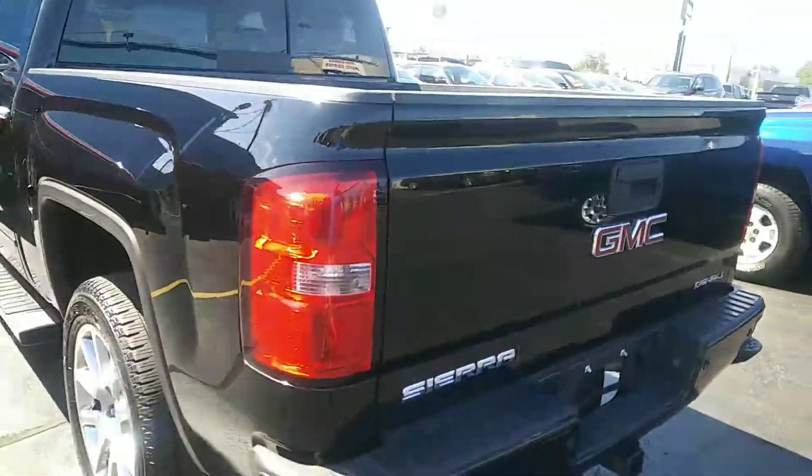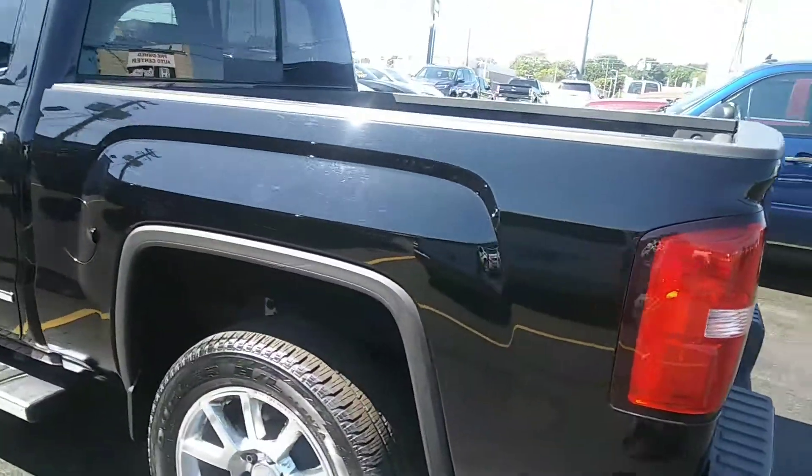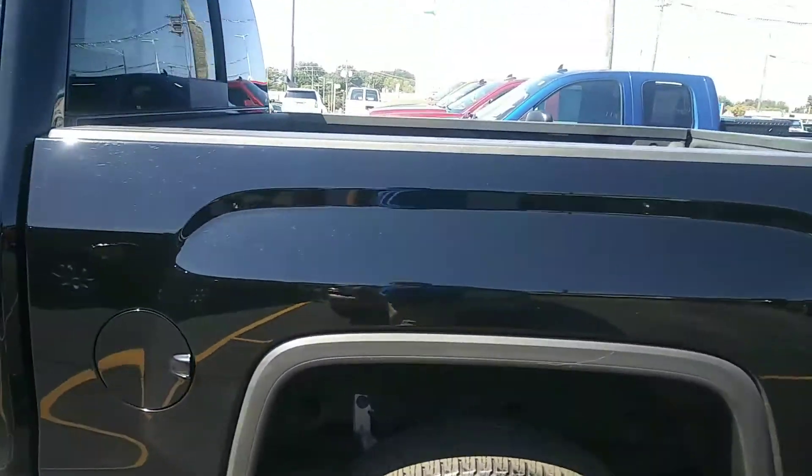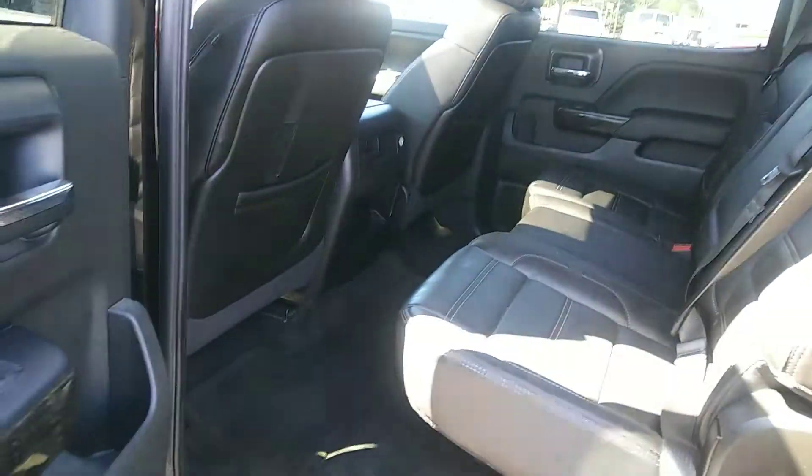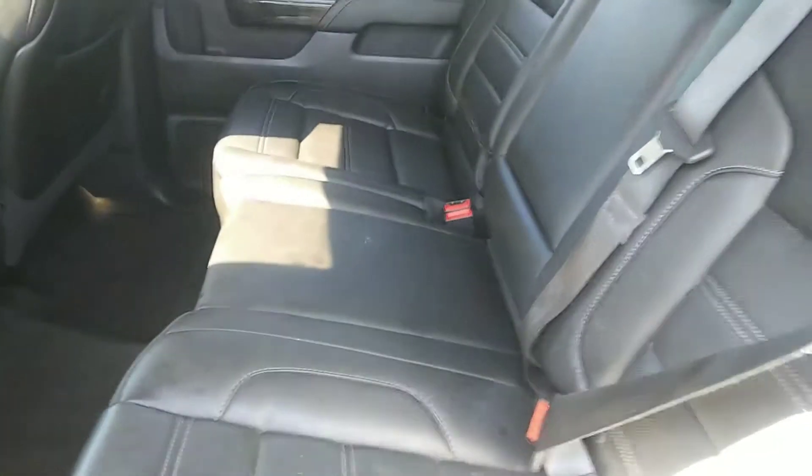It also has a clean Carfax on this that's not showing any accidents. Inside is real nice, all leather of course. That's what you would expect in the Denali. I'm not seeing any rips, tears, or cuts in the leather.